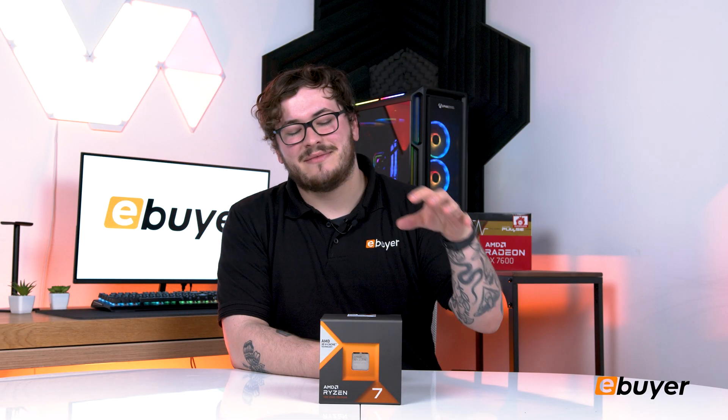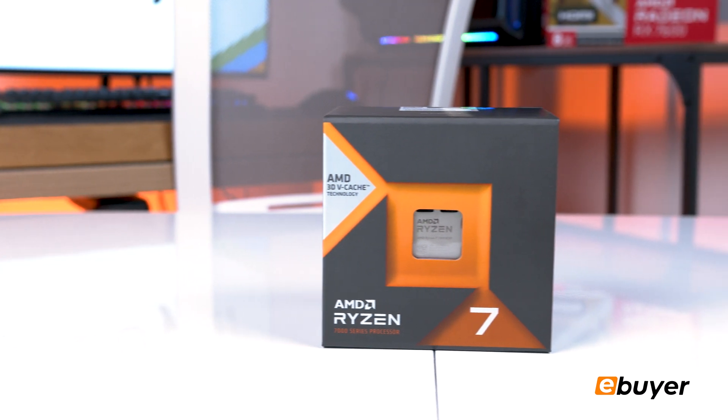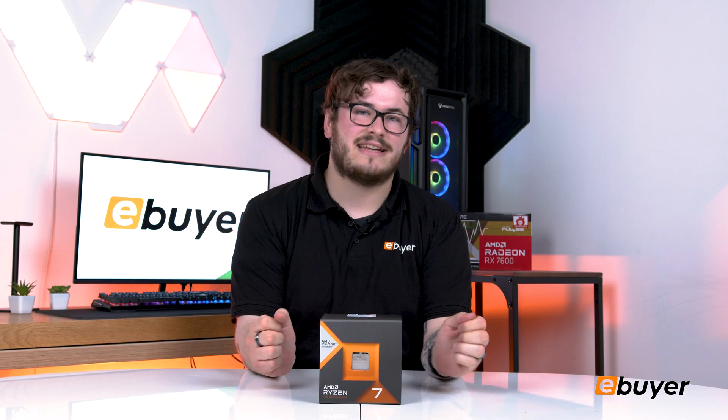Welcome back to eBuyer. Today we're unboxing AMD's Ryzen 7 7800X3D CPU and I'm very excited to get into it, so let's just straight away get into it.